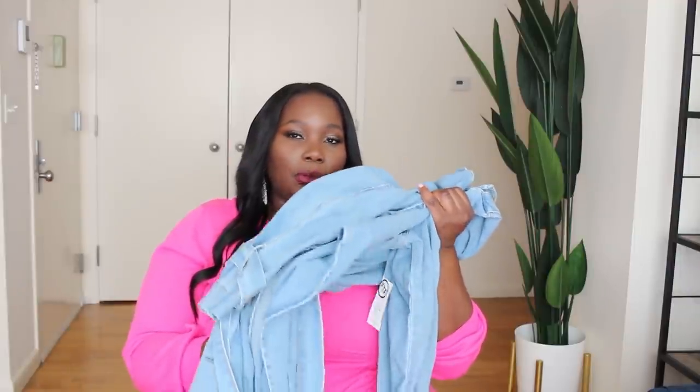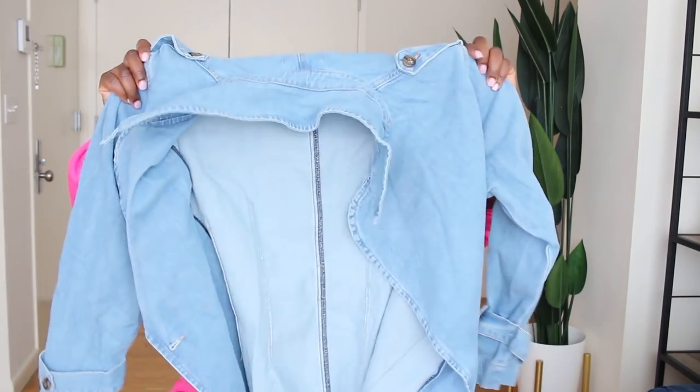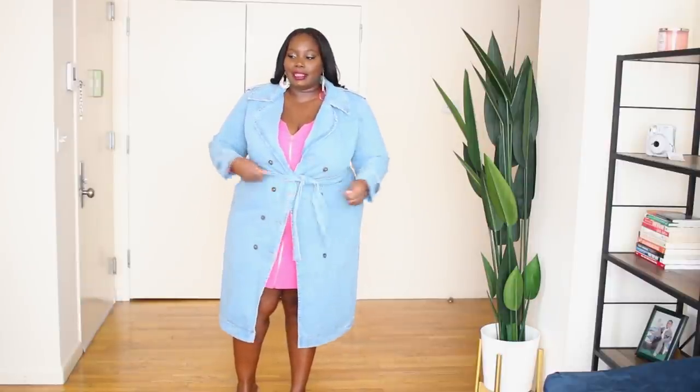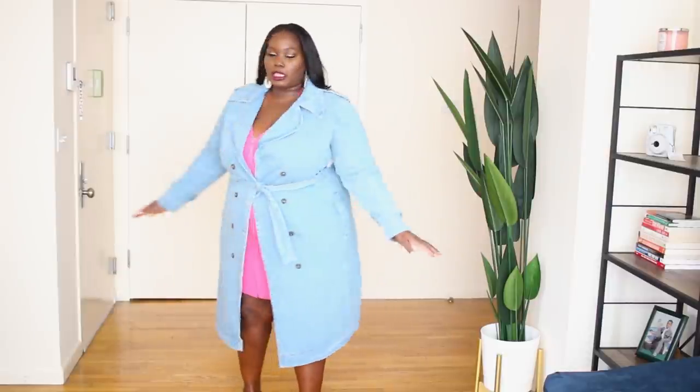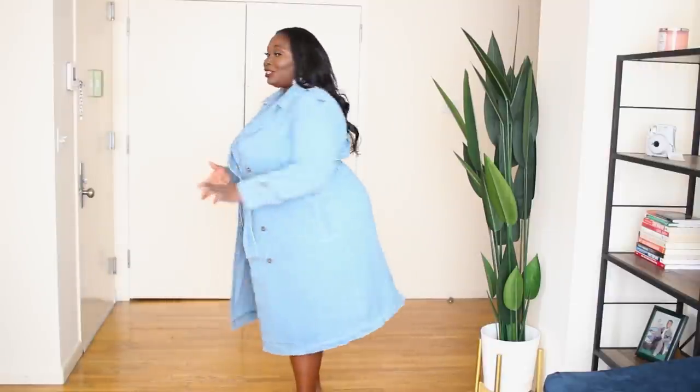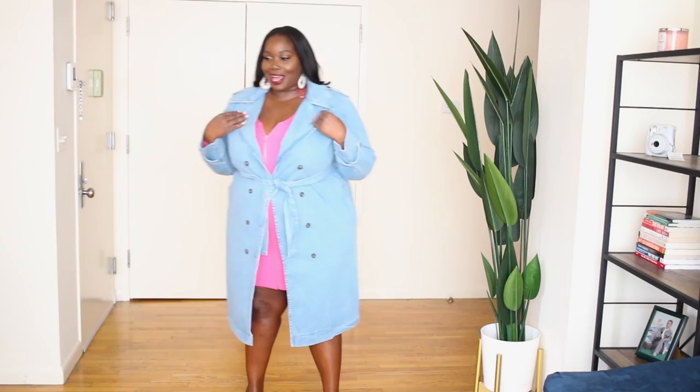So I would have typically gotten a three in this but the three was sold out. I said, you know what, I'm gonna test my luck and try the two. The two fits — I just cannot button it. This is how the denim trench looks. Absolutely fantastic. I love it. I wish I could have gotten a three so I could have buttoned and tied it, but as you can see it still comes over pretty good. This is how it looks from the back. It looks great with this pink dress.